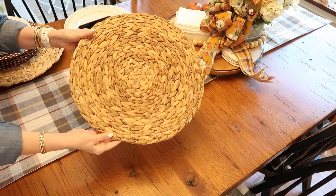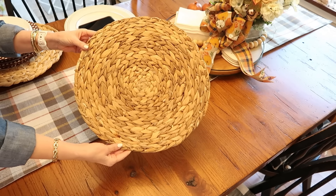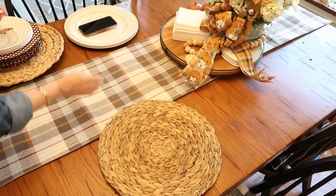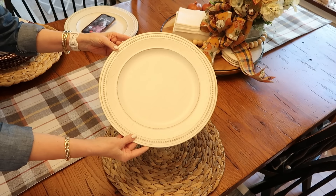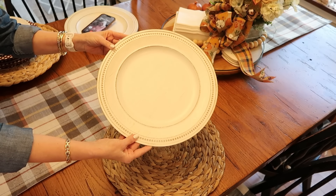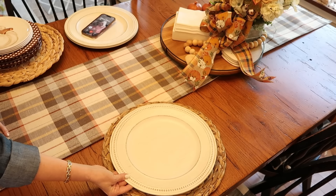For the place settings, I'm going to be using these round seagrass placemats. I really like the natural texture of these, and I use them quite often. I will also be using this ivory color charger plate that I got from Hobby Lobby. I like that it is very neutral, yet has that nail head trim around the edges that pokes out beneath the plate.